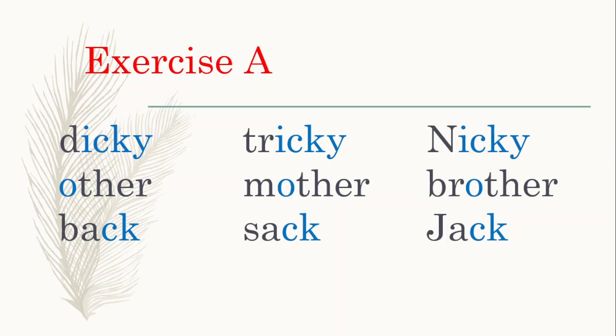Now let's see the spelling pattern here. I have highlighted 'icky'. Every word that has this letter combination has the same sound: d-icky — dicky, tr-icky — tricky, n-icky — nicky.